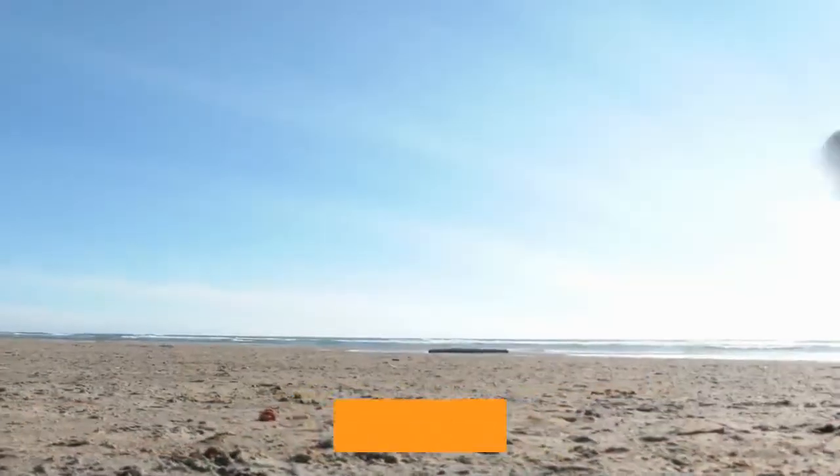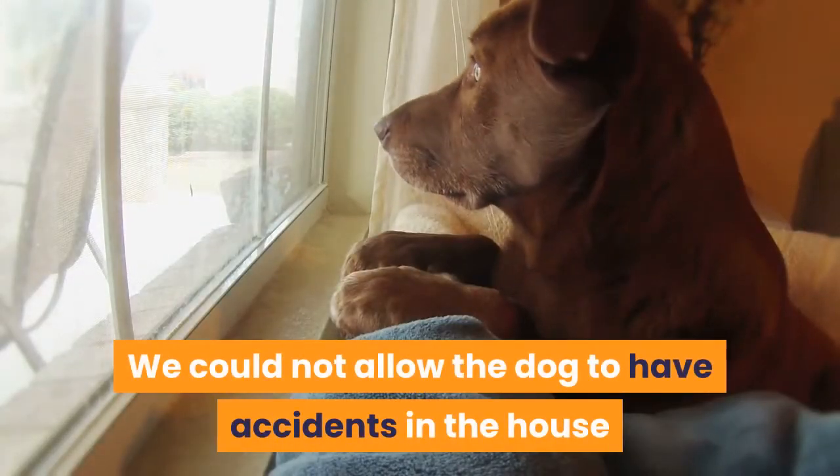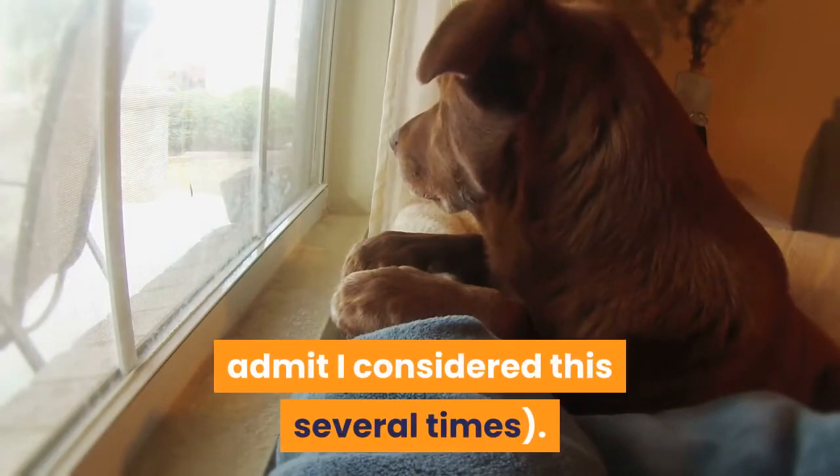Therein lies the difference: we were dog trainers, we knew the importance of consistency. We knew there were no exceptions. We could not allow the dog to have accidents in the house or give way to taking him outside — let's admit I considered this several times.